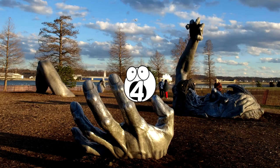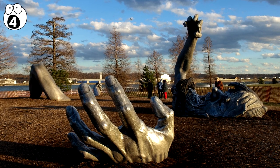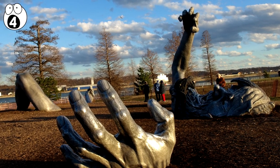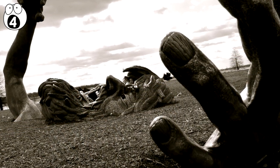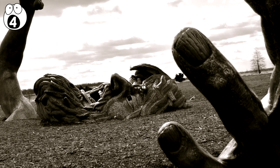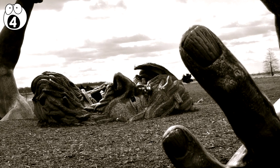Number 4: The Awakening. One of the most dramatic sculptures is located at the National Harbor in Prince George's County, Maryland. It depicts a giant struggling to free himself from the earth, with an outstretched arm, knee, hand, and face rising from the soil.